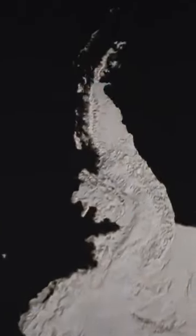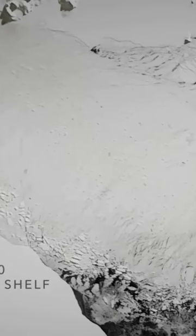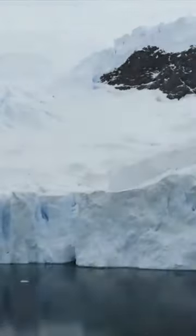The Larsen Ice Shelf, for example, was the size of England and it essentially disintegrated in a couple of months. Then what happened? The glaciers feeding the Larsen Ice Shelf sped up ten times.